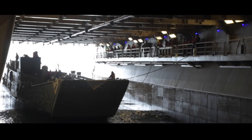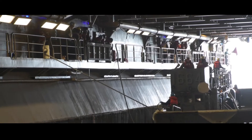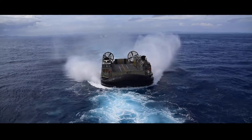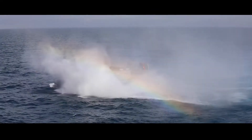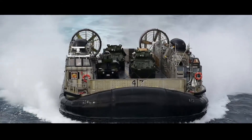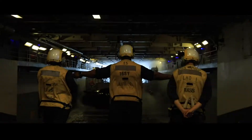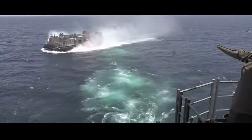We have LCUs, Landing Craft Utility. We also have LCACs, Landing Craft Air Cushion. LCACs are remarkable vessels because they can drive on both water and on land. We load gear onto the LCACs, they rise up on cushions, and then they depart through the stern gate located at the back of the well deck.